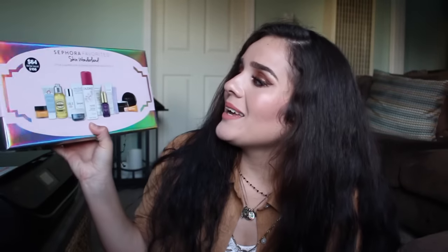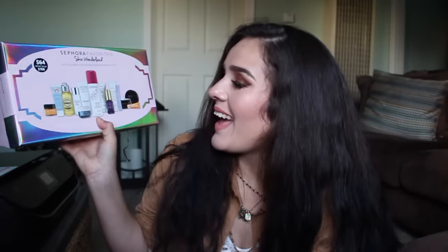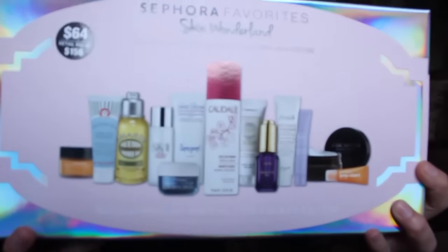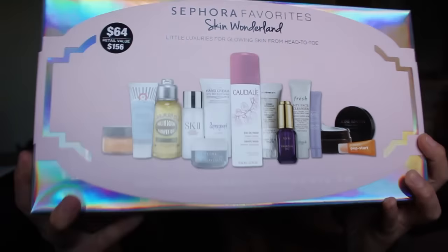I also picked up the Sephora Skin Wonderland set for $64, which has a $156 value. It's literally really heavy and packed with so much product. I opened mine so you can see what's inside — there's a lot in here.